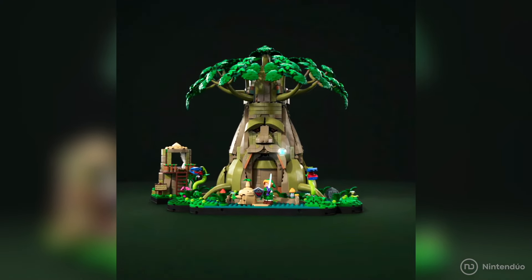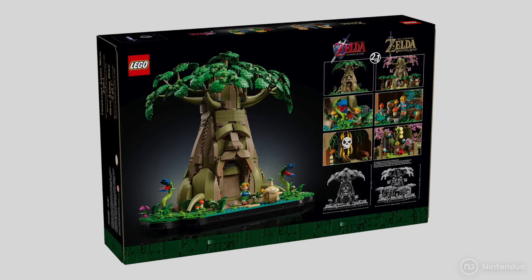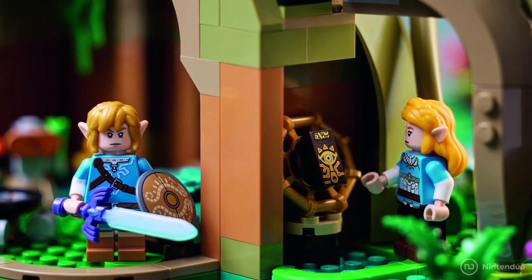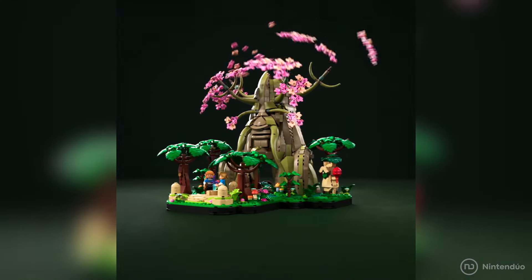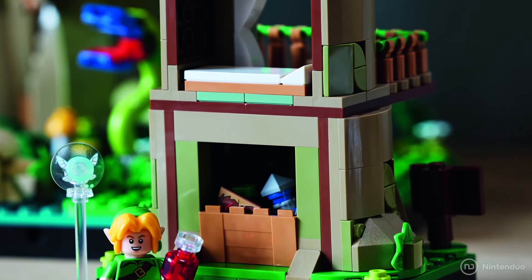The collaboration between LEGO and Nintendo takes a step forward with the release of LEGO The Legend of Zelda, a LEGO set for adults that, for the first time, features Link and Zelda as LEGO figures. This first set of the saga will be The Great Deku Tree 2-in-1, because you can change the appearance of both Link and the Deku Tree itself between the versions from Zelda Breath of the Wild and Ocarina of Time.